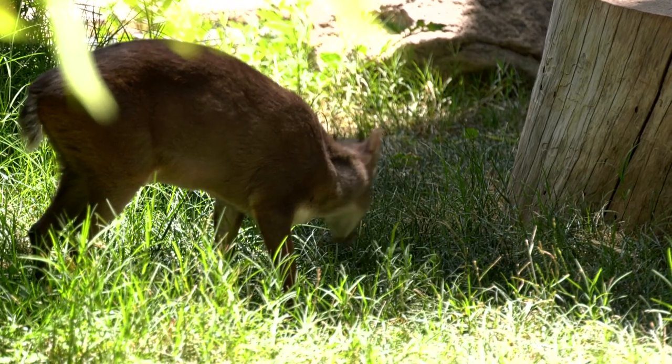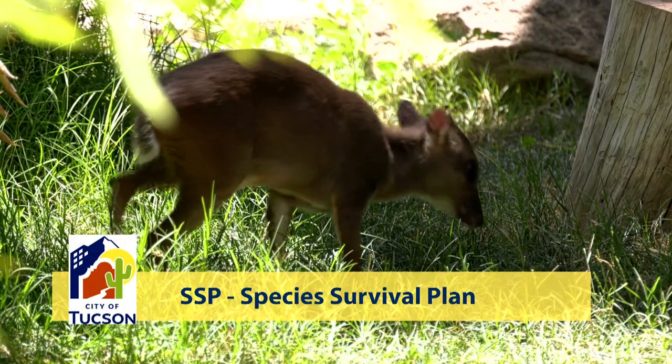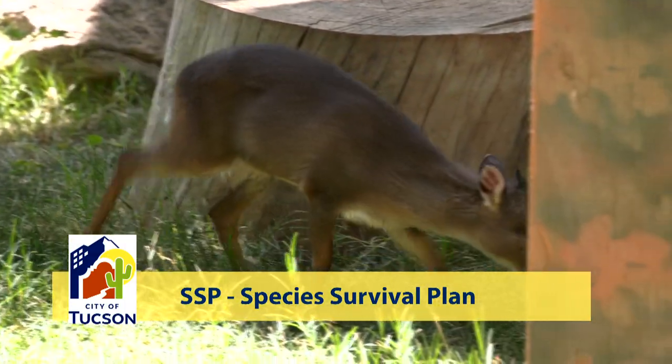They have a breeding recommendation so they are recommended through the SSP to reproduce, which is very exciting, so hopefully someday we'll have babies here at the zoo.